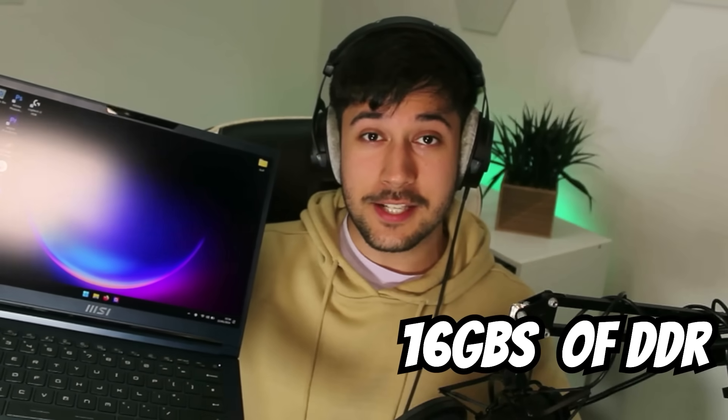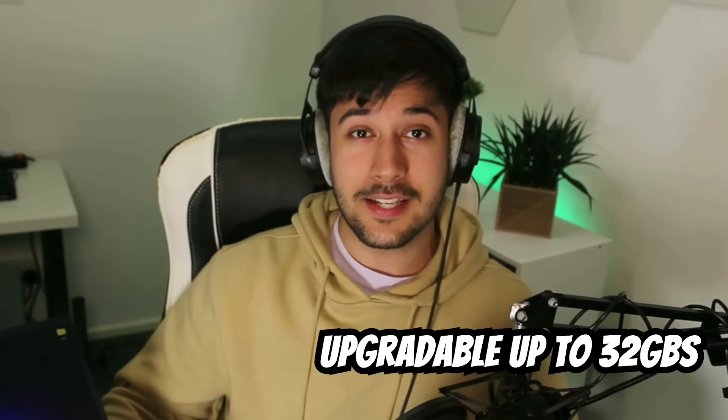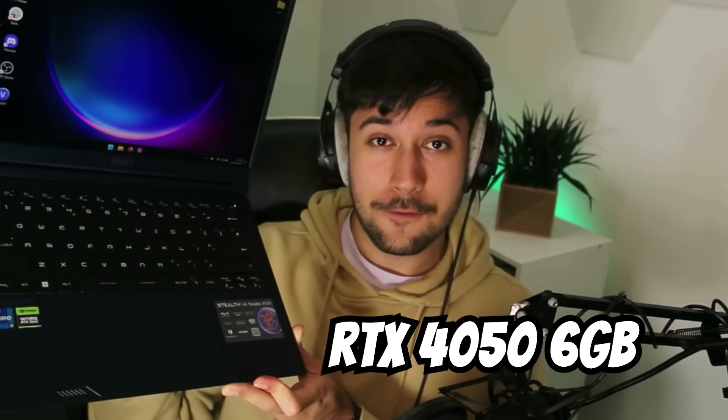This $2,000 laptop is the MSI Stealth 14-inch gaming laptop. It has an Intel Core i7-13700H, 16GB of DDR5 RAM upgradable up to 32GB, a 1TB NVMe SSD, and the best part — an RTX 4050 6GB graphics card. I've been really impressed with how good the performance is on this laptop. For something so thin and lightweight it's an absolute powerhouse.